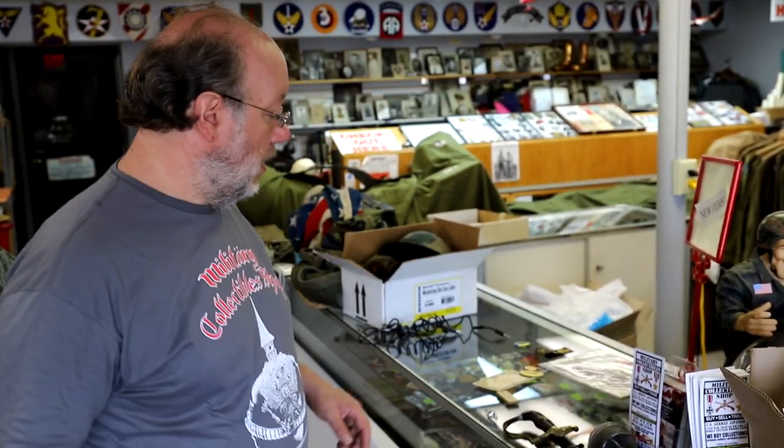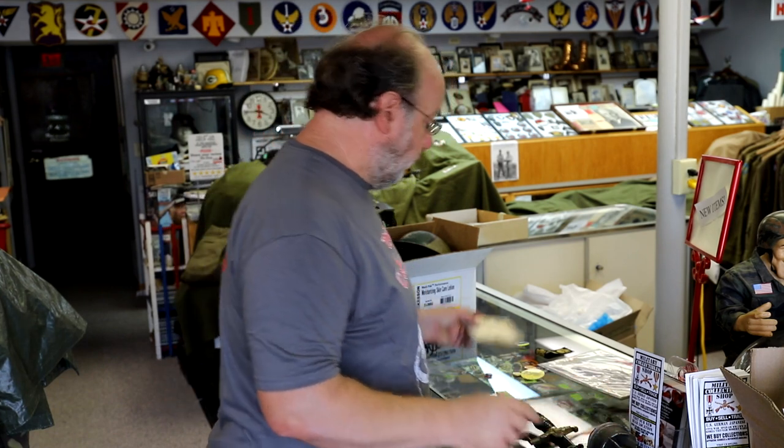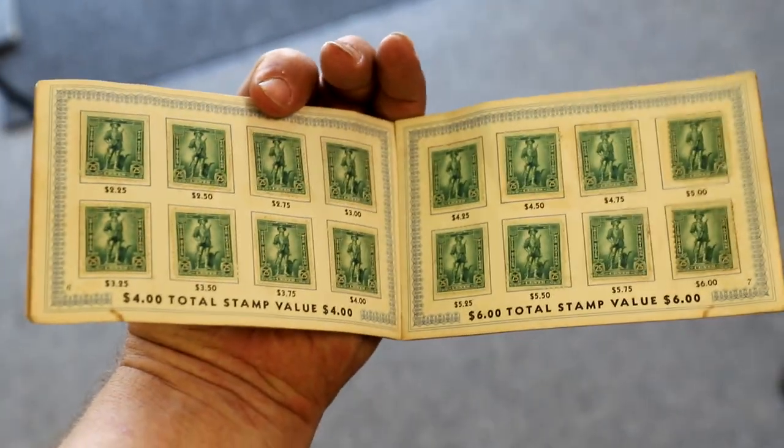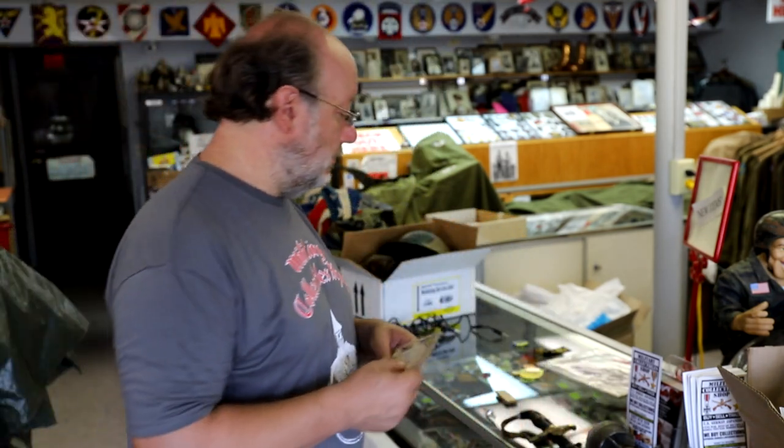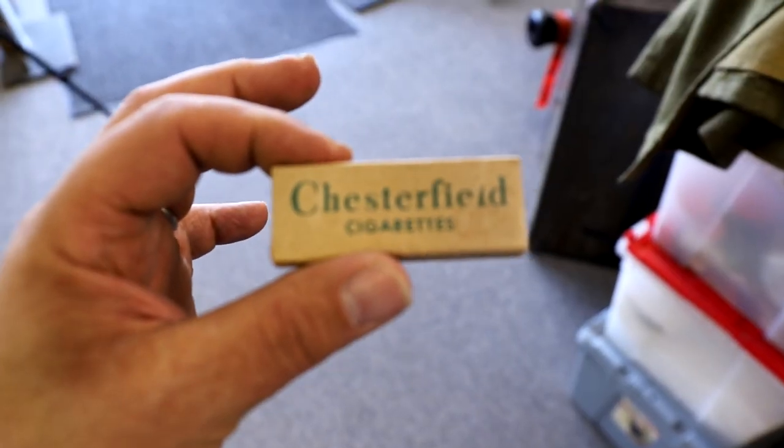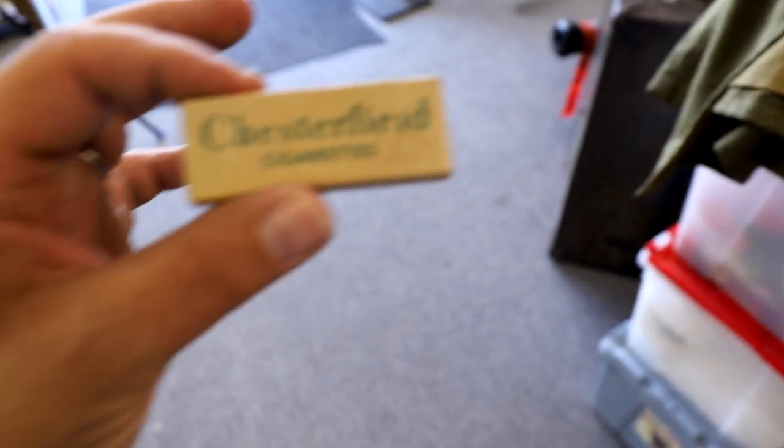This is kind of cool — it's a World War II U.S. savings bond stamp booklet. Guys would collect the stamps; my dad before he passed told me how in school they used to save savings bond stamps, and how the rich kids got to do the quarter ones while the poorer kids had to save up. Got a set of World War II Chesterfield cigarettes — these would come in the C-ration pack, all different makers: Chesterfield, Lucky Strikes. Nice to find.